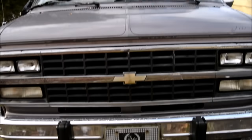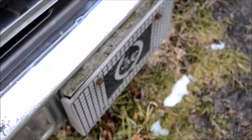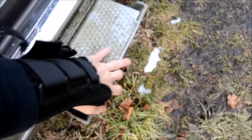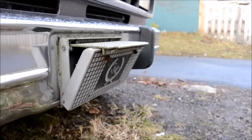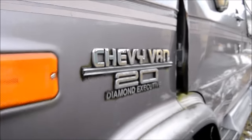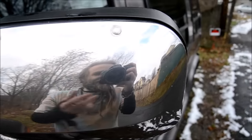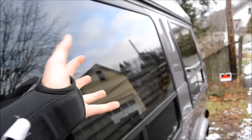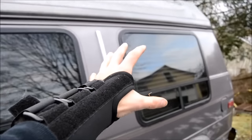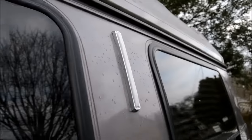Alright guys, first thing first, we got the front of the van. It's a Chevy conversion van, and this thing is freaking built like a tank. Now I know all the cool stuff is inside, so we'll get to that in a second, but I first want to show you all the little cool gadgets on the outside, like this little step stool up here. Along the side we got the little emblem — it says Chevy Van 2.0 Diamond Exclusive, so that must be fancy or something. Like all conversion vans, I love the fact that they have these giant windows on the outside. It literally looks like a small RV. It has these fancy limousine-looking lights on the outside, which adds a cool little character to it.